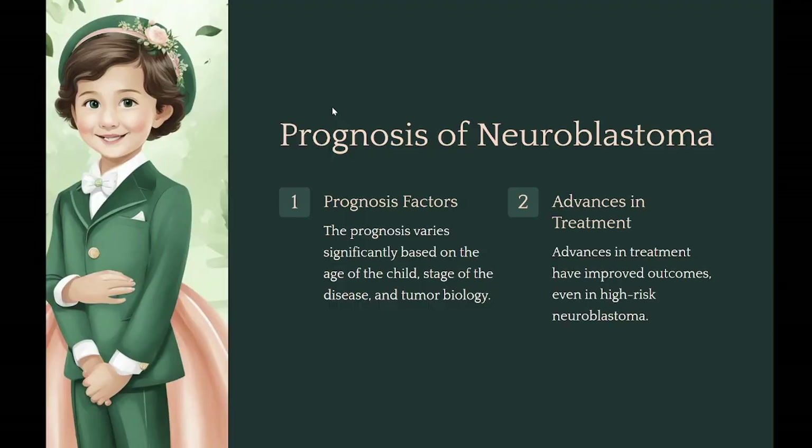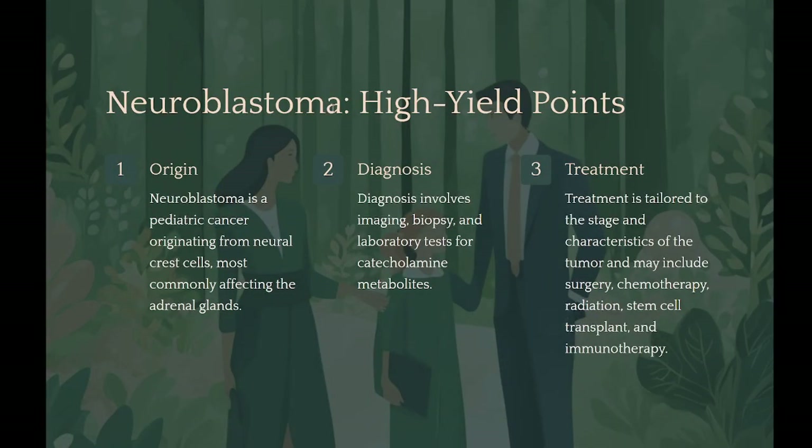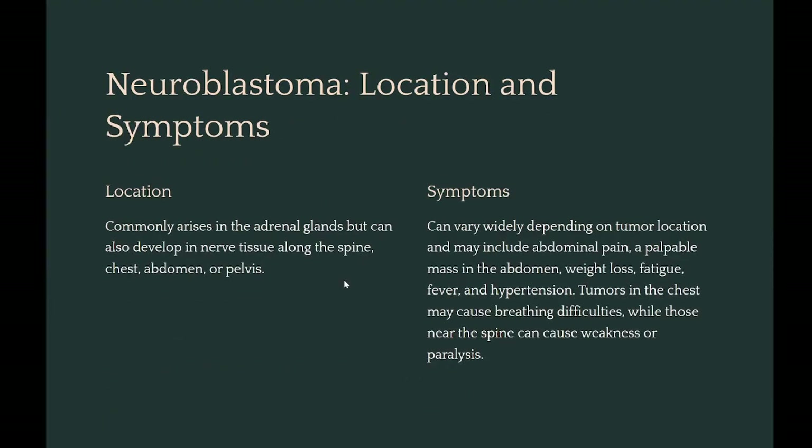High yield points: neuroblastoma is a pediatric cancer originating from neural crest cells, most commonly affecting the adrenal glands. Symptoms and presentation can vary widely based on the tumor's location. Diagnosis involves imaging, biopsy, and laboratory tests for catecholamine metabolites. Treatment is tailored to the stage and characteristics of the tumor and may include surgery, chemotherapy, radiation, stem cell transplant, and immunotherapy. The prognosis is influenced by age, stage, and tumor biology, with ongoing research and treatment advances improving outcomes for many patients.